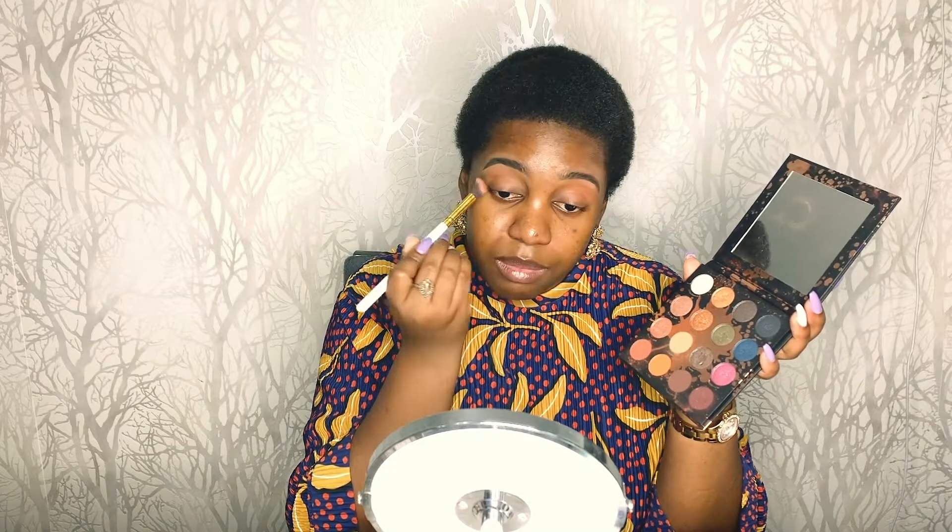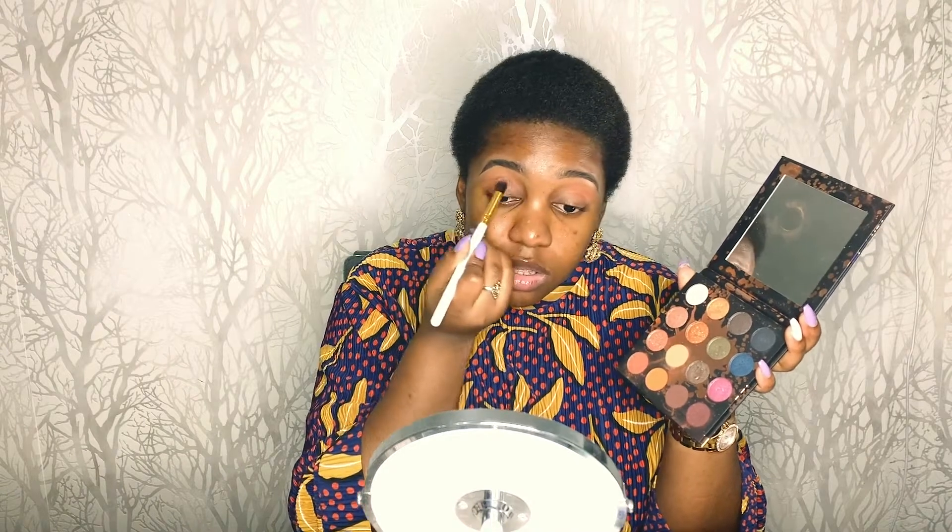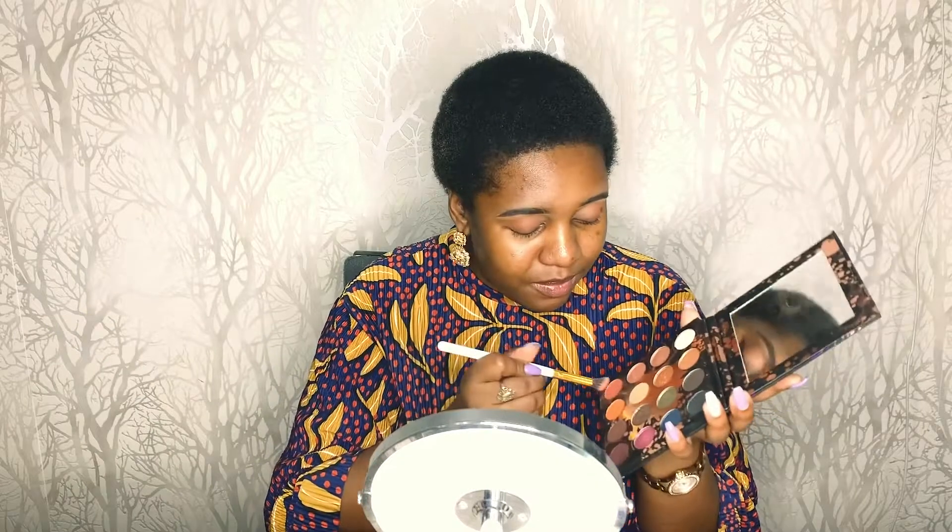I find this brush is a bit too big for the area I want to apply this product, so I'm going to go in with a smaller brush. Most if not all of my brushes are from Deluxe Hues. If you want to buy a brush set, contact Deluxe Hues on Instagram, contact me on Instagram, or leave a comment below and I'll hook you up — they have a great gift guide for the Christmas period.